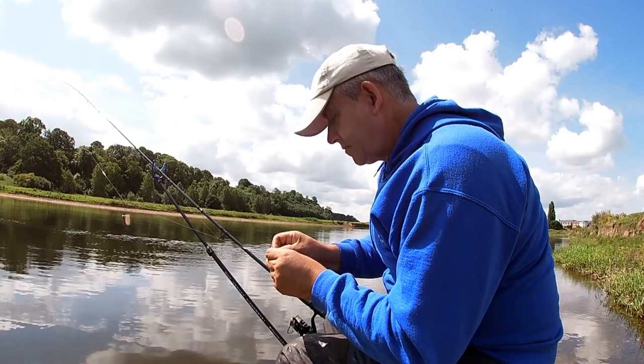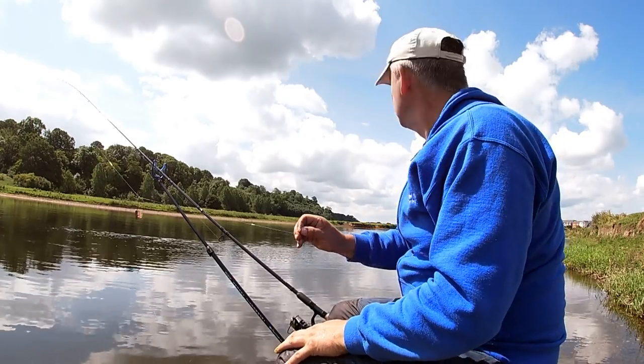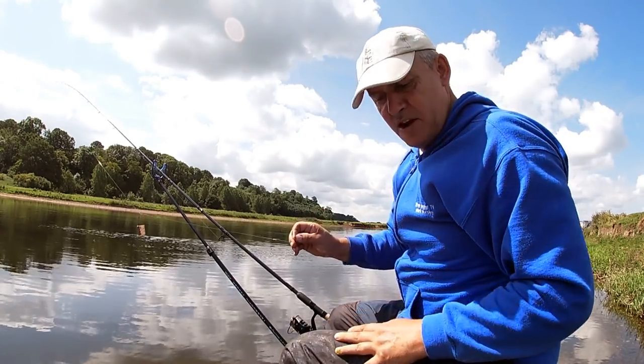It's all well and good, but this rod's a bit too powerful for catching roach on, but we'll plug away. Like I say, you never know what's going to turn up here.